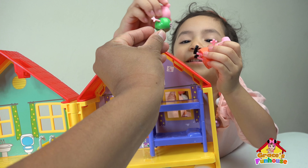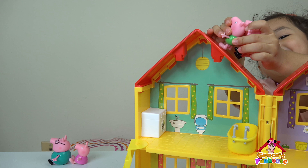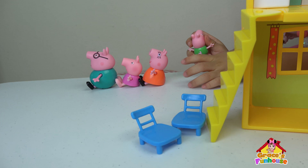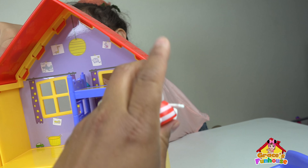Okay, turn. Turn. Whee! Whee! Whee! That was fun, Mommy. Okay, and I think the last one is her friend. Let's go. Here you go.